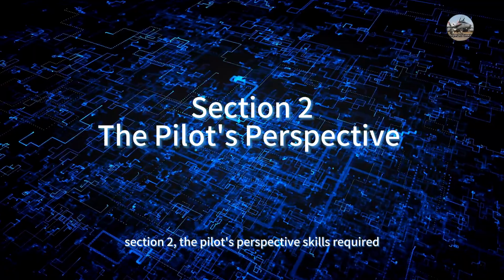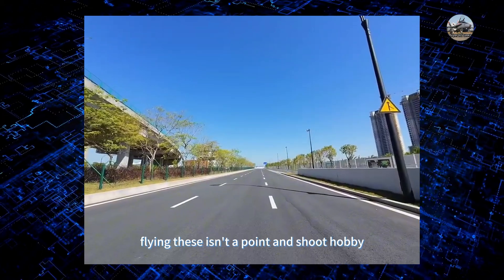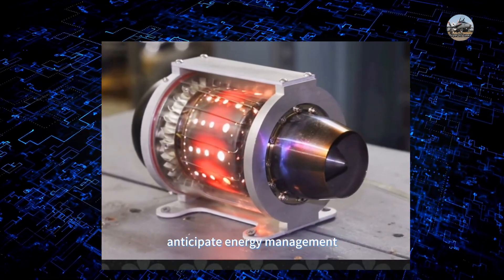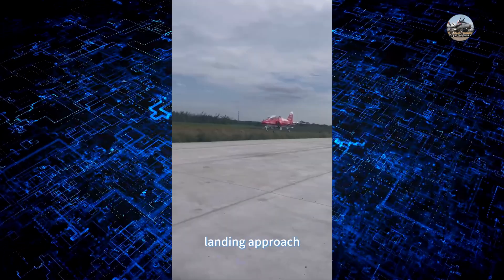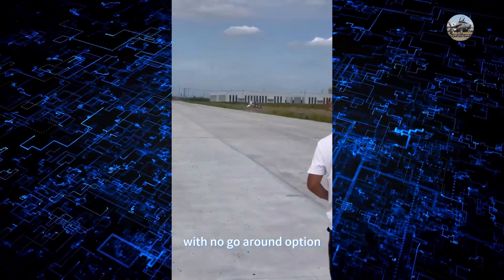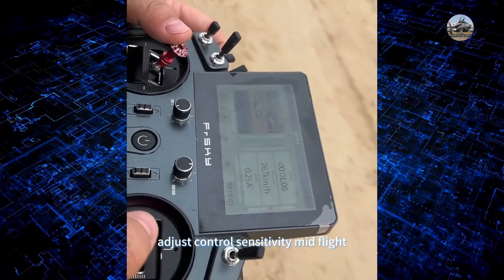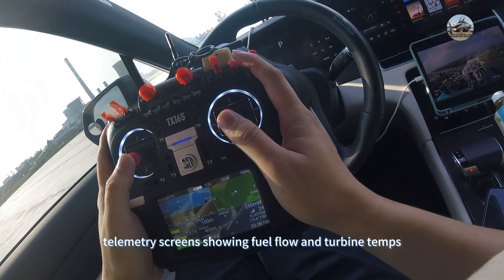Section two: the pilot's perspective. Flying these isn't a point-and-shoot hobby. Throttle lag: unlike electric motors, jets take two to three seconds to respond — you must anticipate. Energy management: lose speed mid-turn and you'll drop like a brick. Landing approach: touch down at 80 to 100 kilometers per hour with no go-around option.